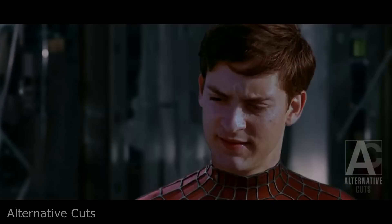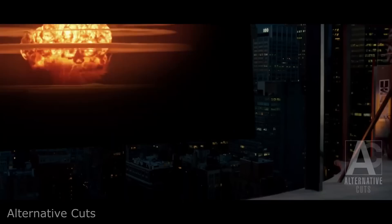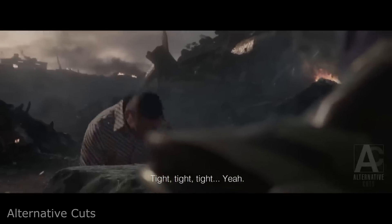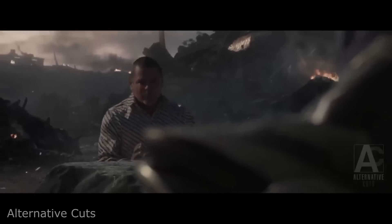If I had to guess, rotoscoping Tuco Salamanca from Breaking Bad probably took several hours in and of itself. So let me know in the comments what you think was most challenging for the editor who made this clip.